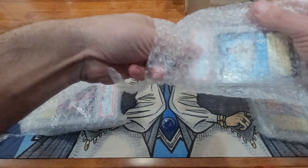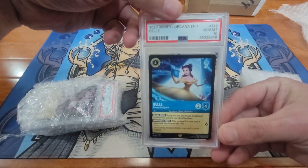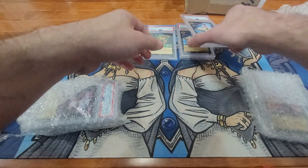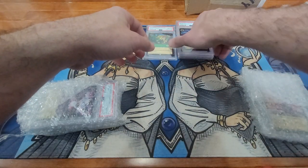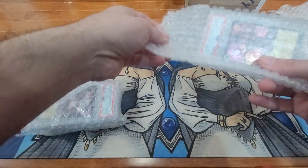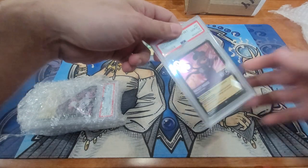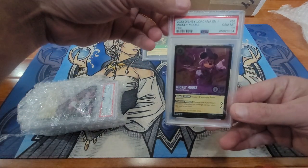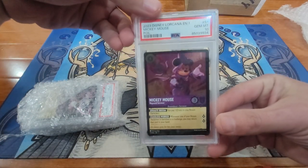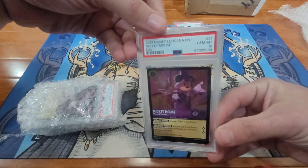This guy was mostly a sports card dealer, so I don't know if he just bought some and then wasn't getting the price — because I didn't pay much more than the grading fees for these cards. Oh, I didn't even realize this one's a foil. Yeah, that's awesome.